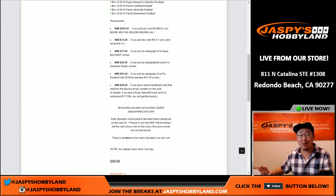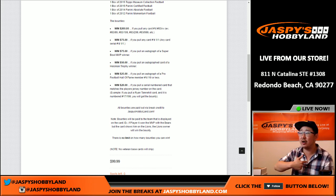You can win $75 if you pull any one-of-one card, whether it be a printing plate, a base card, or a one-of-one auto. Win $75 if you pull an autograph of a Super Bowl MVP winner. Win $50 if you pull an autograph card of a Heisman Trophy winner. $25 if you pull an autograph of a Pro Football Hall of Famer numbered 10 or less. And you can win an additional $20 if you pull a serial numbered card that matches the player's jersey number on the card.